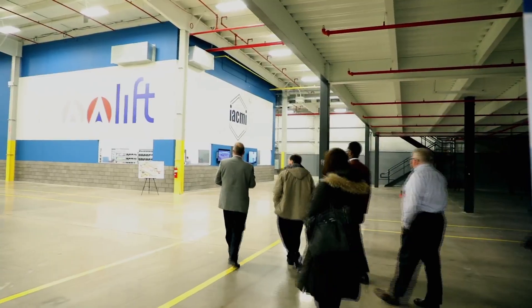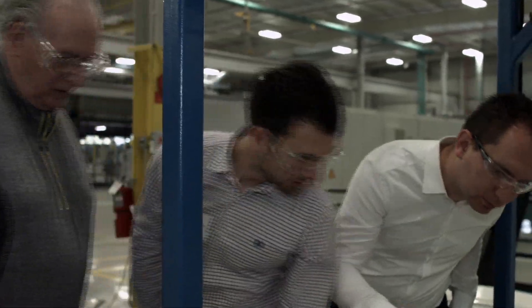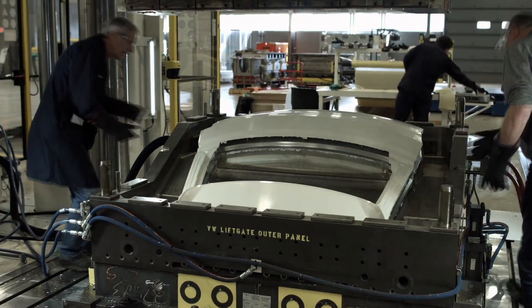projects that require development prototypes as well as run-at-rate demonstrations. Today we are hosting the Volkswagen crew and we are molding the Class A outer for the Volkswagen Atlas. We have resin supplier Ashland, CSP, IACME, and Purdue.